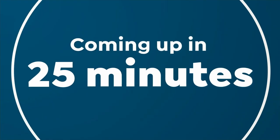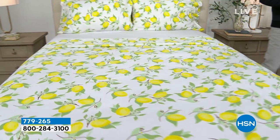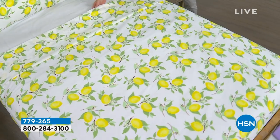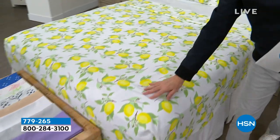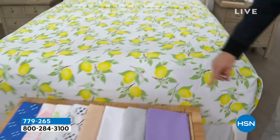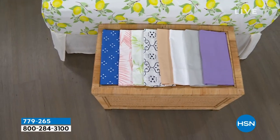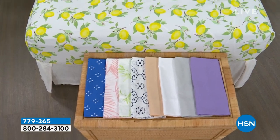Coming up in this hour, we have a remarkable deal on a beautiful South Street Loft microfiber sheet set — our proprietary signature microfiber, which has less wrinkling, crinkling, and creasing, no shrinking or pilling or fading. This is the flat sheet, the fitted sheet, and two pillowcases. We have some beautiful colors and our pricing is going to knock you for six. If you need new sheets for the bedroom, guest room, or kids' room, we have great options for you.